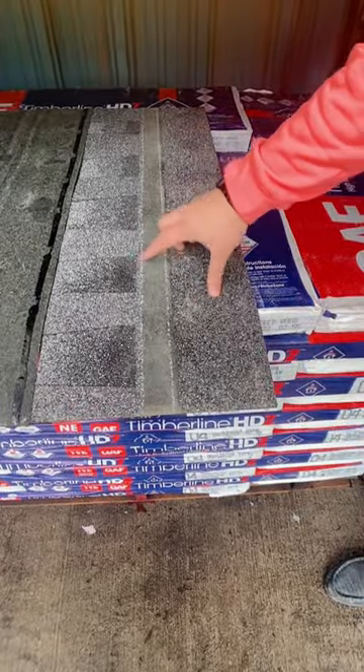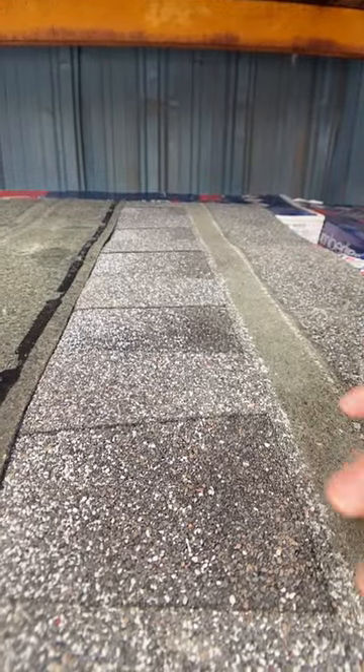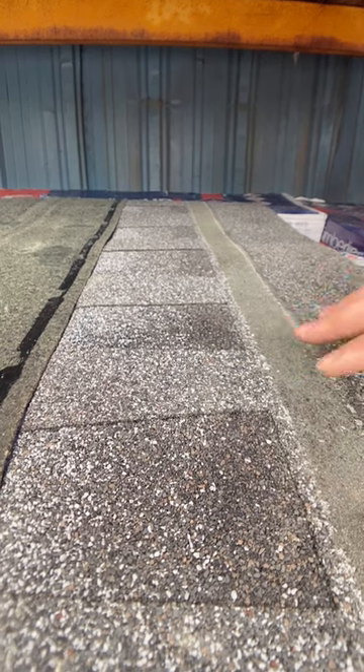Timberline HDZ has the largest nailing line in the industry. Another benefit to the HDZ shingle is Stain Guard Plus, which protects the homeowner against any blue-green algae.